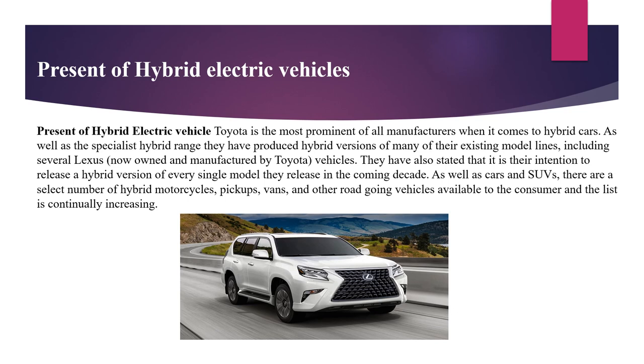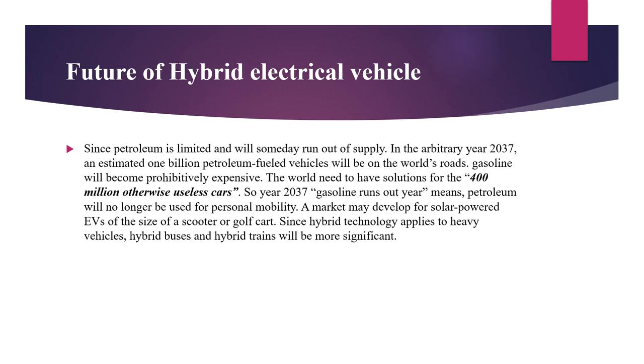As well as cars and SUVs, there are a select number of hybrid motorcycles, pickups, vans, and other road-going vehicles available to the consumer, and the list is continually increasing. Since petroleum is limited and will someday run out of supply, in the arbitrary year 2037 an estimated 1 billion petroleum-fueled vehicles will be on the world's roads. Gasoline will become prohibitively expensive, and the world needs solutions for the 400 million otherwise useless cars. A market may develop for solar-powered EVs of the size of a scooter or golf cart, and since hybrid technology applies to heavy vehicles, hybrid buses and hybrid trains will be more significant.